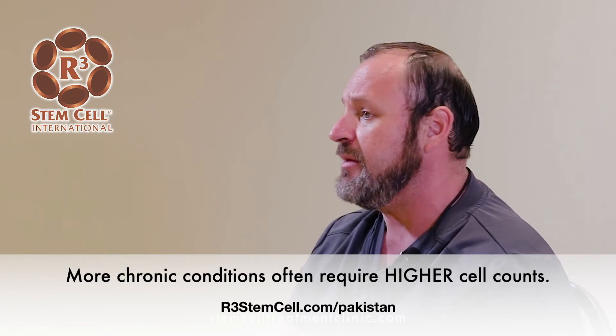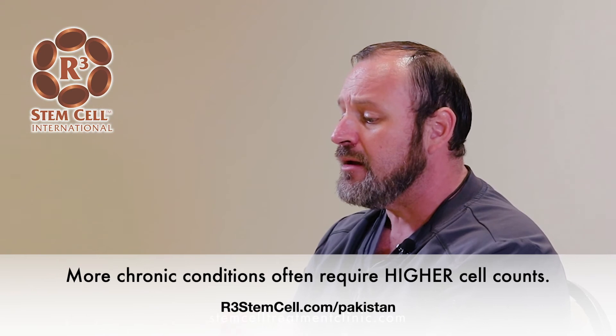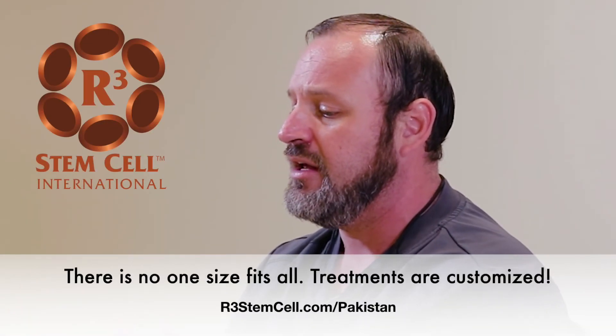There are patients who come in for multiple joint issues, and with 50 million stem cells we're able to divide the stem cells, dilute them in their own PRP to increase the amount of therapeutic material we're using, and then apply them to multiple locations as well.